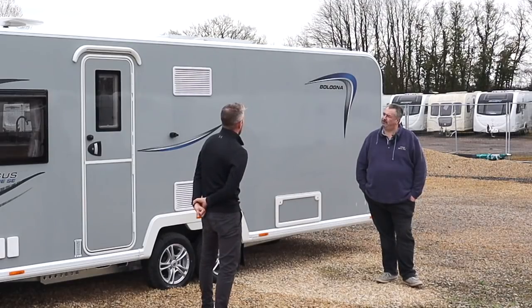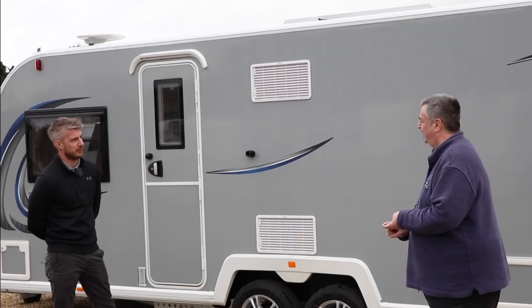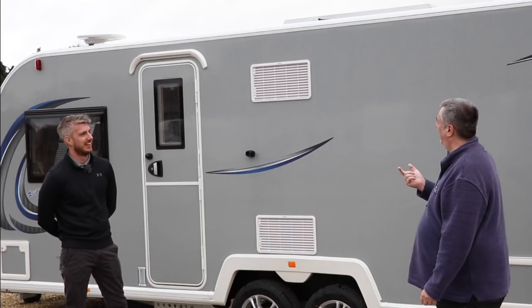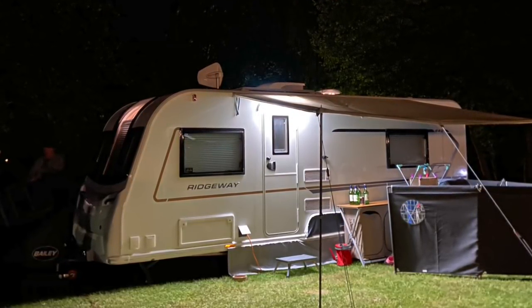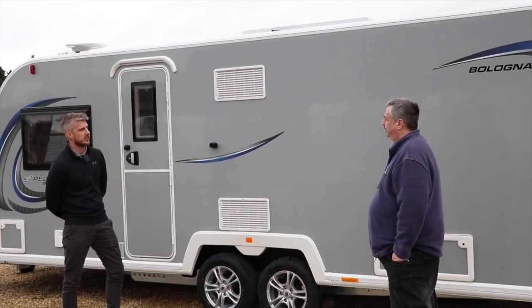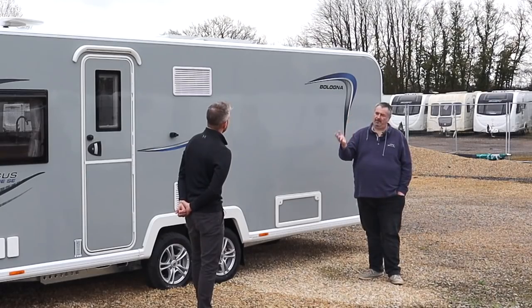This is the third time we've tried to film this — we've had snow, wind, and today rain with no sun for the sun canopies. But that actually makes a good point: we used our sun canopy last year mostly to keep the rain off the dog. It's not just for sun; it's literally to give you an indoor-outdoor space — for wet shoes, the dog, anything you want out of the van but covered.